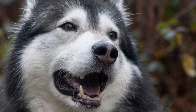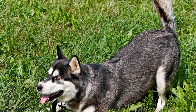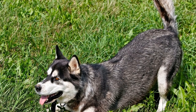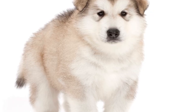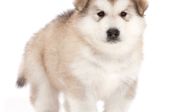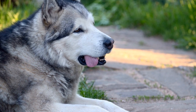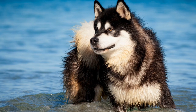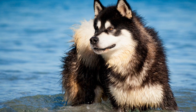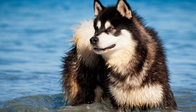By identifying the root cause, you can tailor your approach accordingly. Provide adequate mental and physical stimulation. Alaskan Malamutes are highly intelligent dogs that require constant mental and physical stimulation. Engaging them in various activities and providing regular exercise will help prevent boredom and excess energy. Interactive toys, obedience training, and daily walks or runs are great ways to keep them mentally and physically stimulated.